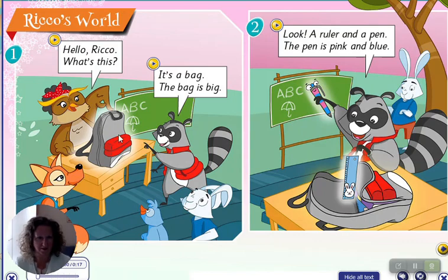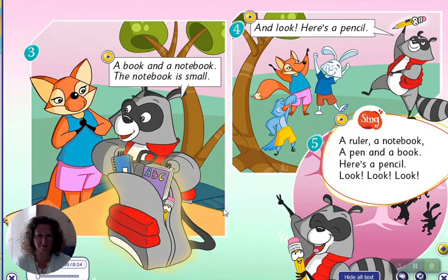The bag is big. It's very big. A book and a notebook. The notebook is small. There is the notebook. It is very small. It is blue.